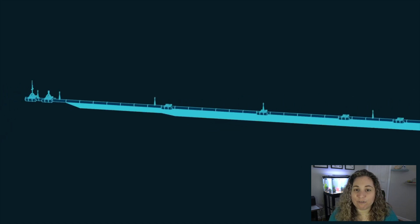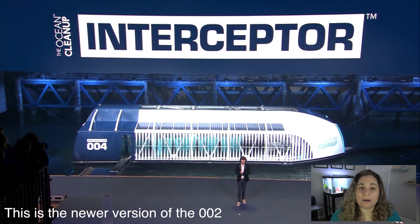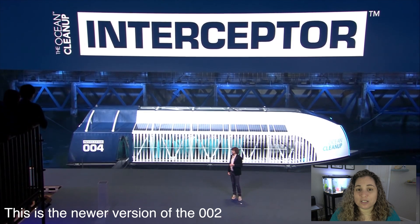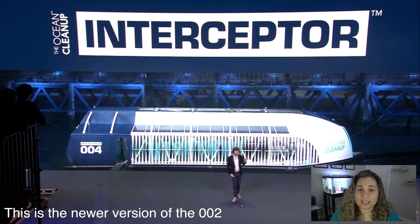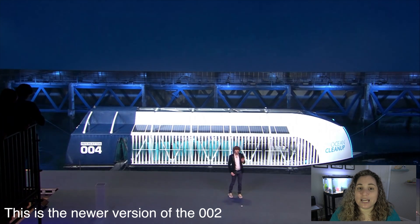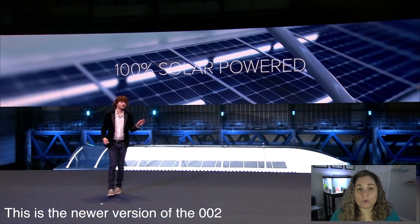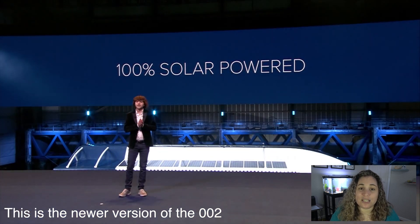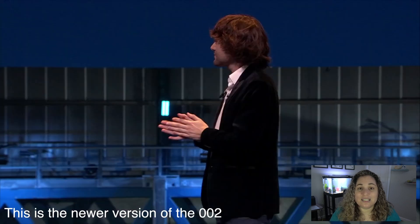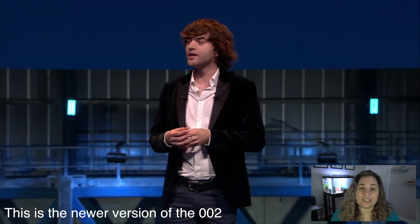But what about preventing plastic from entering the ocean to begin with? In October of 2019, the 100% solar-powered Interceptor 002 was deployed in Malaysia. This vessel is the first scalable solution to prevent plastic from entering the world's oceans from rivers and streams. According to their research, 80% of river plastic stems from 1,000 rivers. By 2025, the Ocean Cleanup aims to start tackling trash in these 1,000 rivers by deploying an interceptor vessel into each of them. This will significantly reduce the amount of trash that enters into our oceans every year.